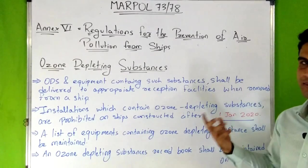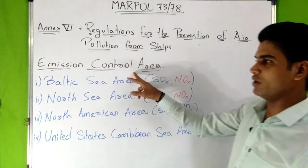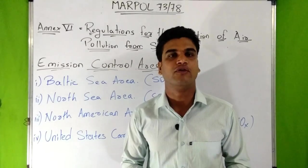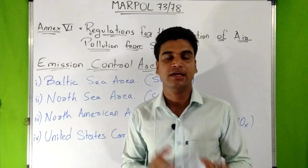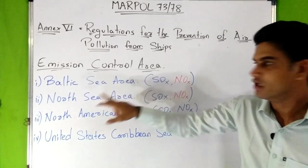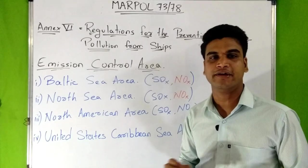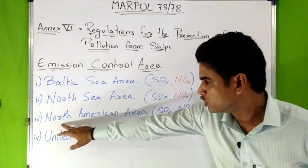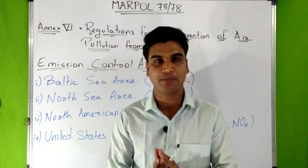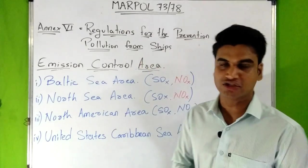Before discussing NOX and SOX emissions, let's discuss emission control areas. An Emission Control Area — ECA — means an area where special mandatory measures for emissions from ships are adopted to prevent, reduce, and control pollution from NOX and SOX. These areas are: the Baltic Sea and North Sea (for SOX, and for NOX for ships built on or after 1st January 2021), and the North American area and United States Caribbean Sea area (for both SOX and NOX). Most ships operating both inside and outside ECAs will operate on different fuel oils to comply with ECA limitations.